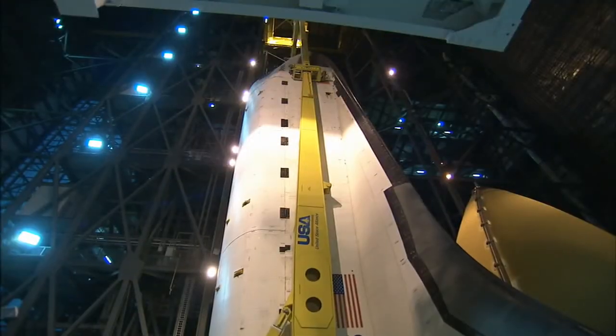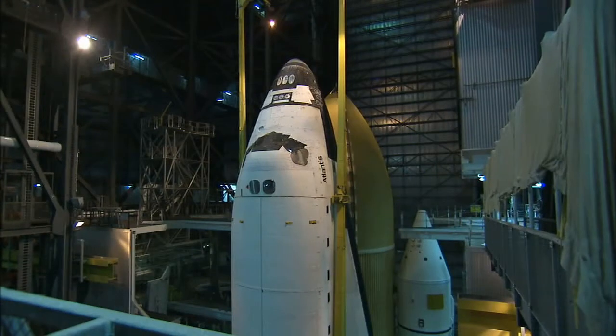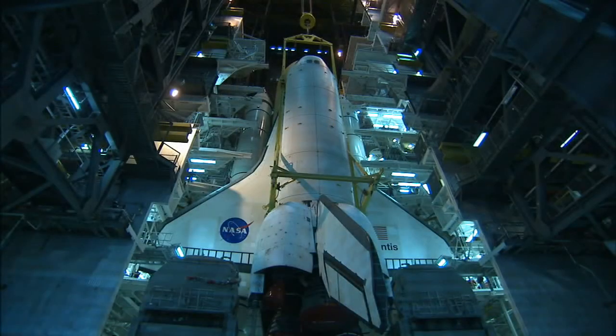You try to think of it kind of like a job, but it does give you a real great sense of pride to know that you're carrying the nation's space program on your back. It begins inside the Vehicle Assembly Building, or VAB, where the shuttle is joined to its external fuel tank and solid rocket boosters.